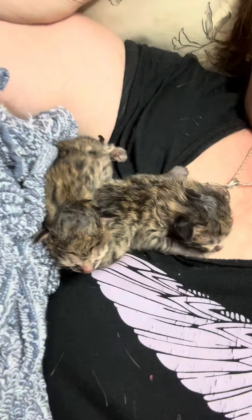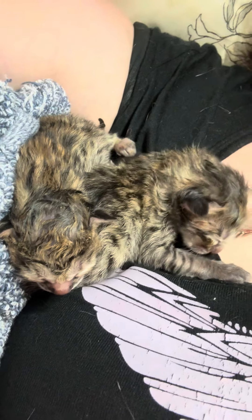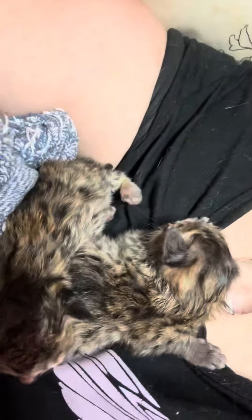Two babies born. So far they're very, very good babies. Very quiet. Very cuddly. Little Sabertooth babies born.